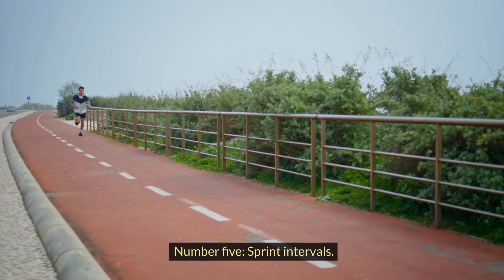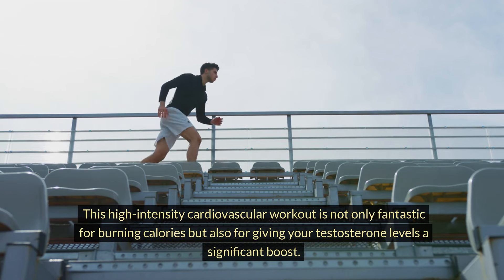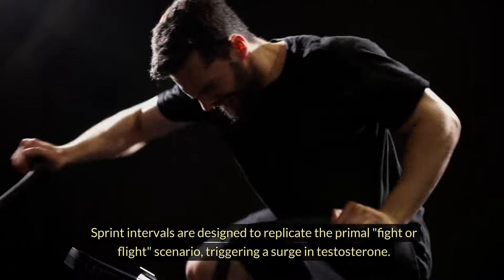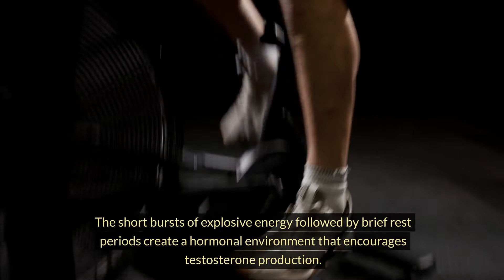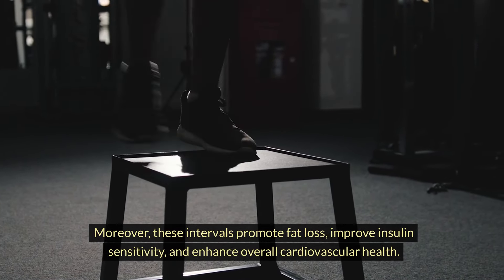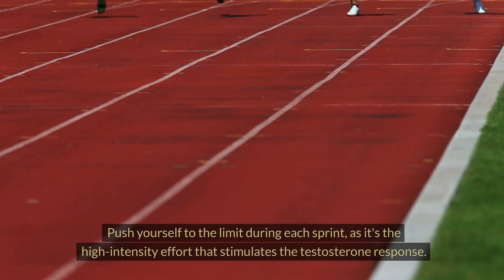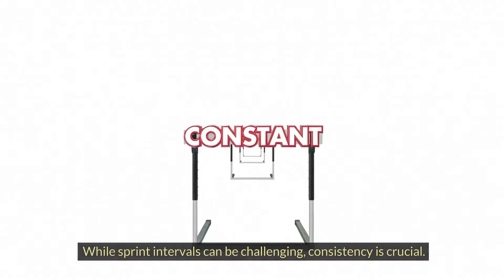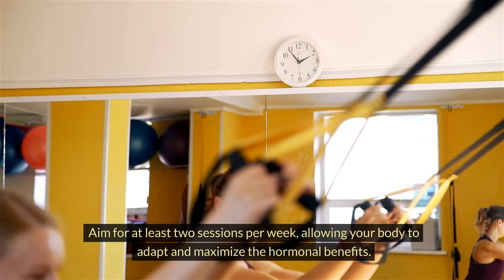Number five: sprint intervals. This high-intensity cardiovascular workout is not only fantastic for burning calories, but also for giving your testosterone levels a significant boost. Sprint intervals replicate the primal fight-or-flight scenario, triggering a surge in testosterone. The short bursts of explosive energy followed by brief rest periods create a hormonal environment that encourages testosterone production. They also promote fat loss, improve insulin sensitivity, and enhance cardiovascular health. Push yourself to the limit during each sprint, as it's the high-intensity effort that stimulates the testosterone response. Aim for at least two sessions per week, allowing your body to adapt and maximize the hormonal benefits.